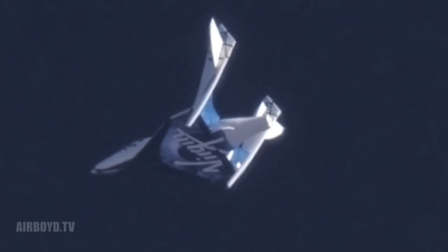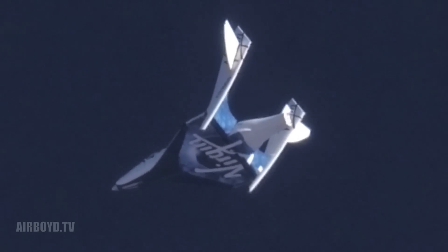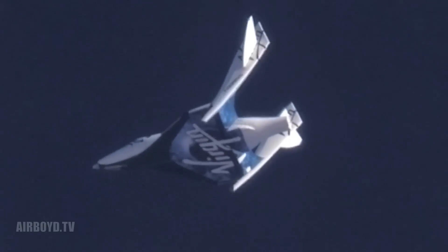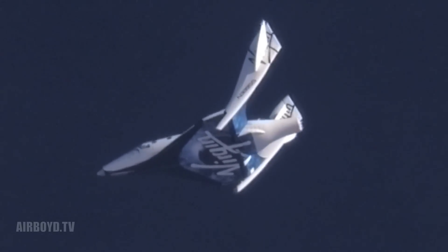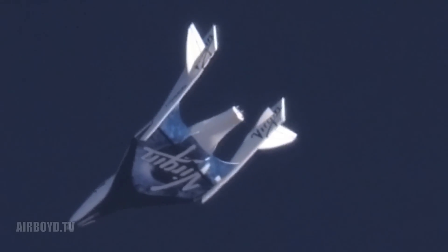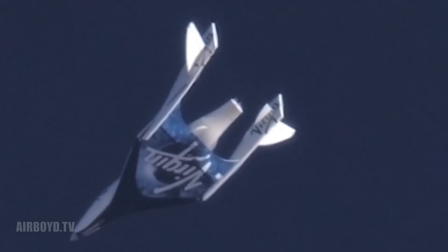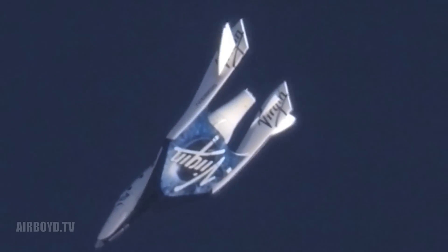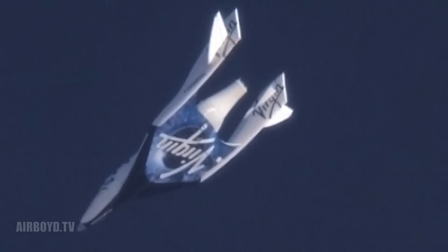Pressures are stable. Feather down. Retracting the feather. Feather's moving. Good on ladder. Good delta piece. Good pressures. Come on baby, come on. Happy at half. Okay to lock. Locking. Locks are moving. Feather's locked. Feather's down and locked.